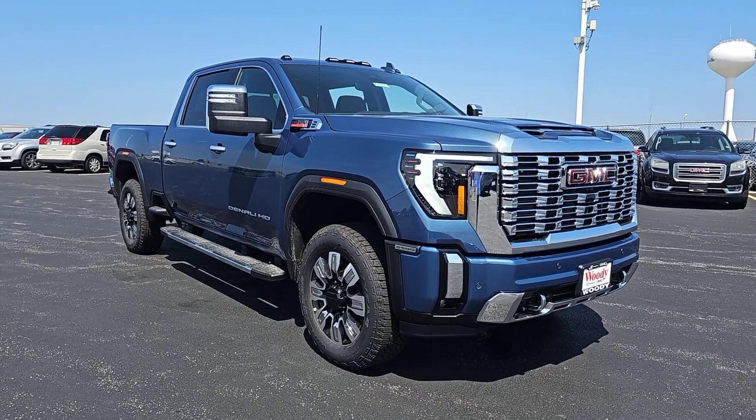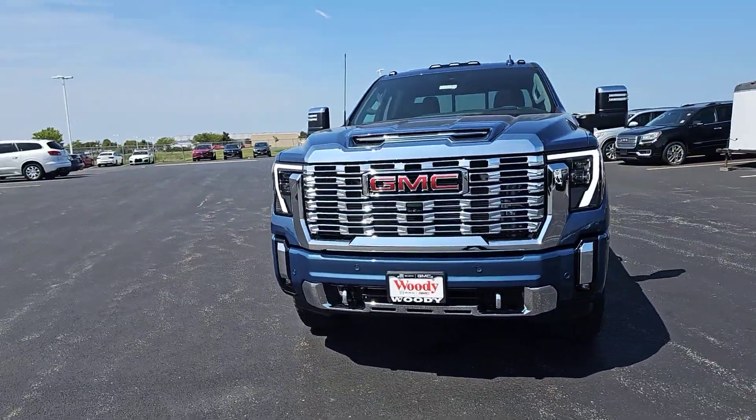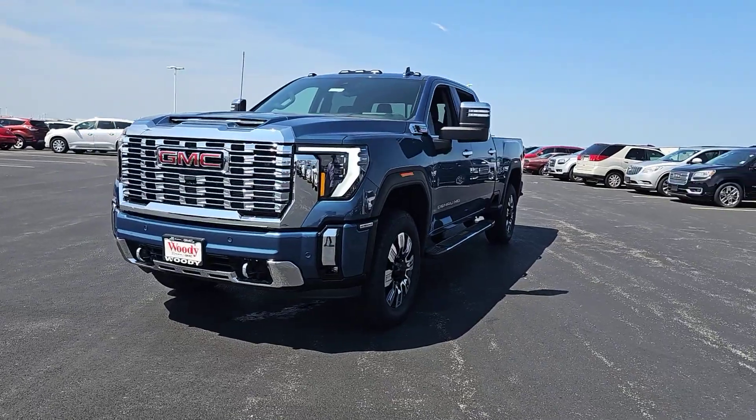This could be the car for you. The 2025 GMC Sierra HD. Here's an undeniably powerful Sierra HD that offers beefy towing and hauling capability, responsive steering, and impressive maneuverability.